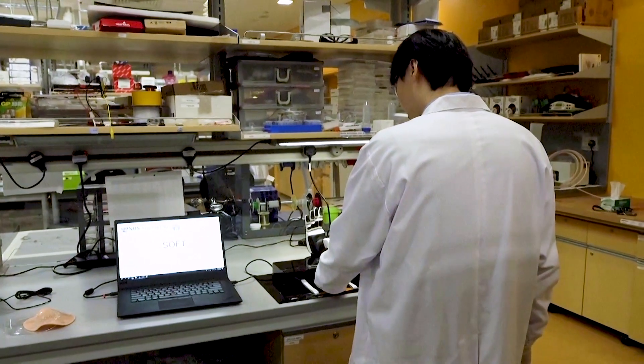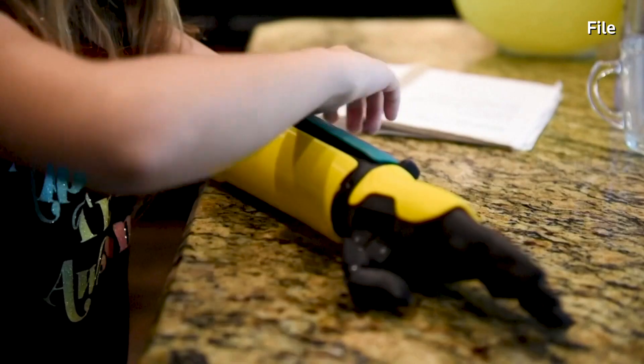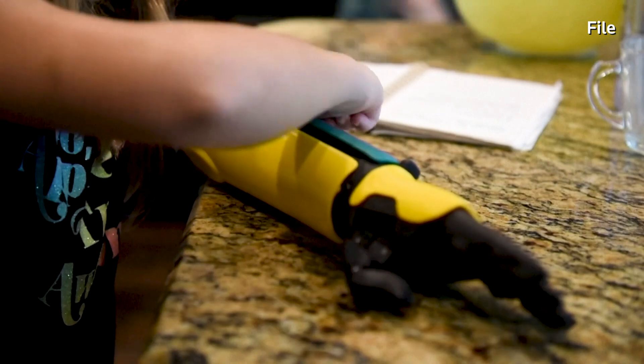In some ways, smart skin might be even better than human skin. Humans need to slide to feel texture, but in this case, the skin, with just a single touch, is able to detect textures of different roughness. And so in some sense, it's quite difficult to cheat this skin, especially when it's combined with AI algorithms that can learn very quickly.